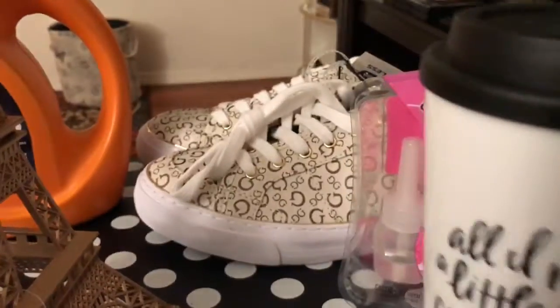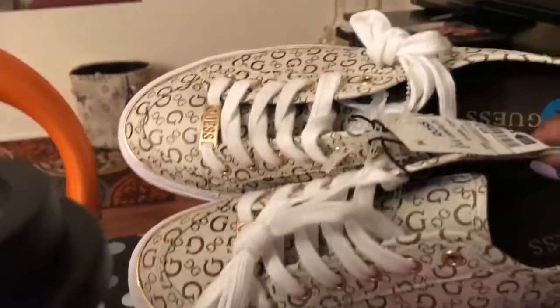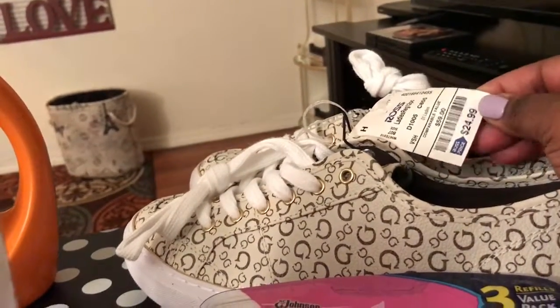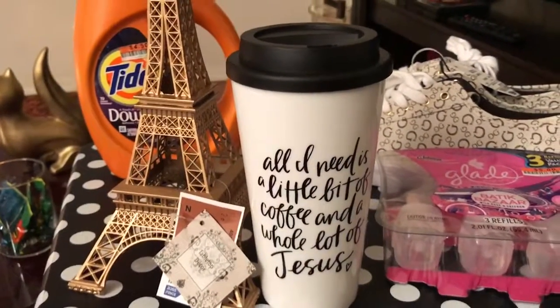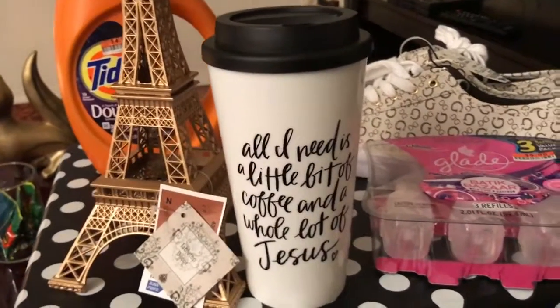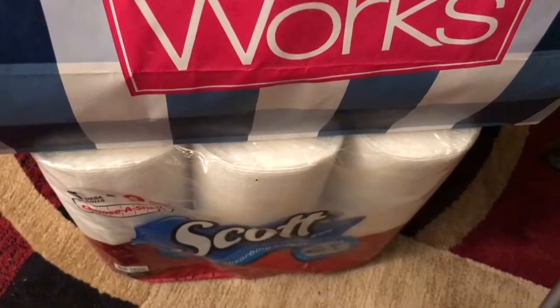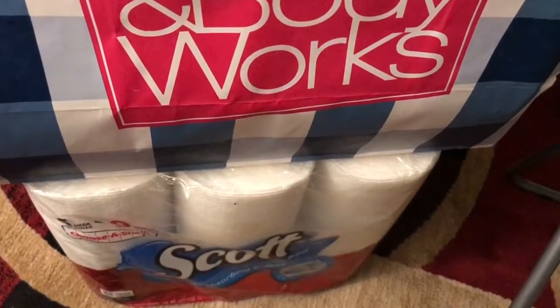And I also got these Guess shoes, which I showed you guys earlier, from Ross. And these were $24.99. Big Lots had a coupon today — they sent it to my email from Rewards. If you spend $15, you get $5 off. So I got the Tide, the three-pack of Glade, and the six-pack of Scott paper towels all for $11.